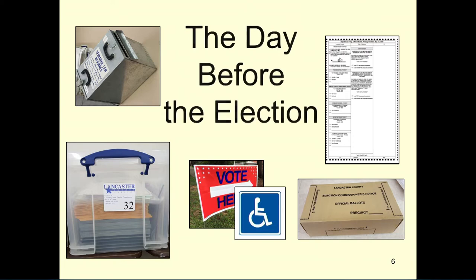The day before the election, pick up your supplies, ballots, and supply box at the election office. This will include your ballots, ballot supply box, ballot box, signage, polling booths, and your ballot return box. Please follow the election supply pickup map on page 11 of your manual. Before leaving the parking lot, please make sure you have all of your supplies.